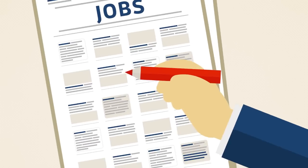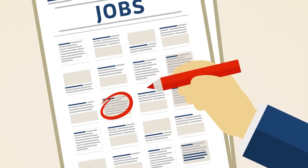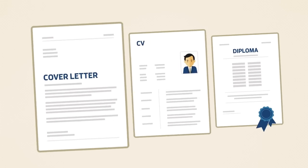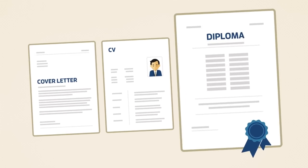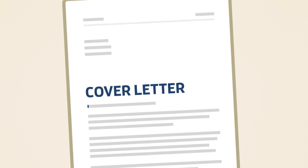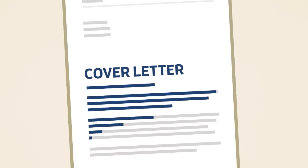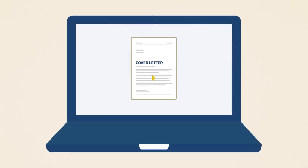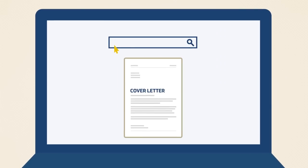Once you've found a suitable job, send in an application. In Germany, applying for a job usually involves sending a cover letter, a CV, and diplomas. In the cover letter, explain why you'd like to work for the company and why you're the right person for the job. You'll find lots of examples if you search on the internet for 'cover letter, job application, template'.